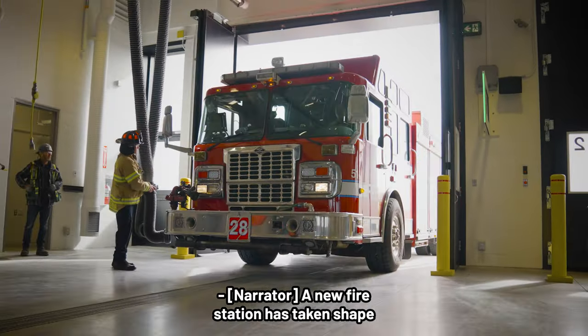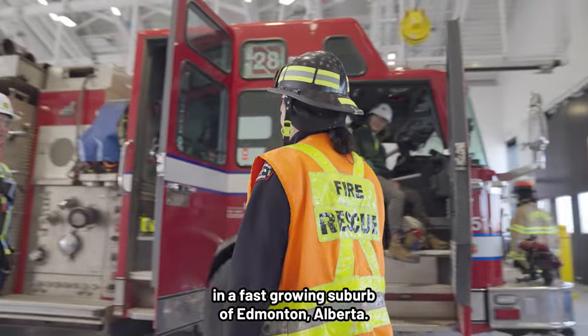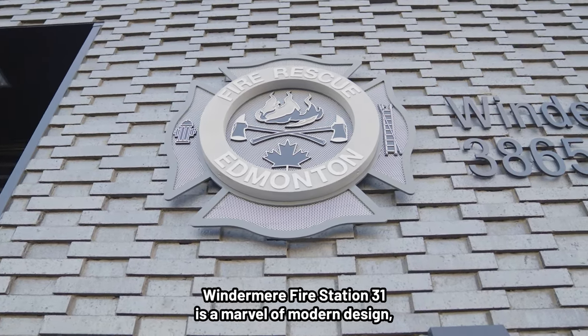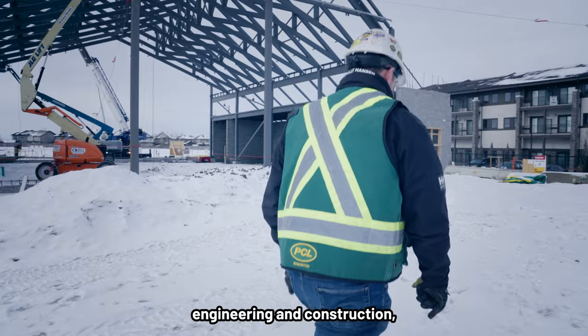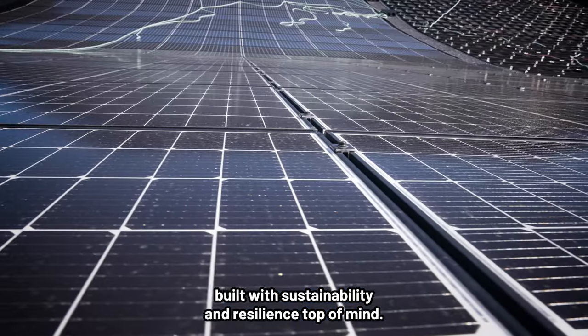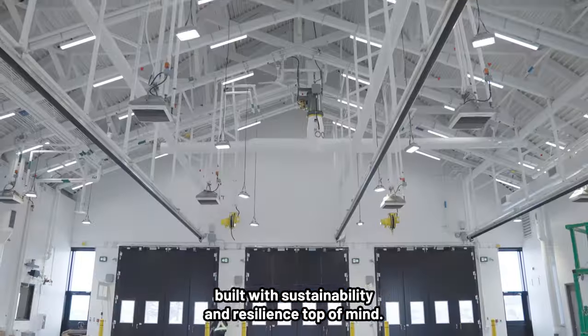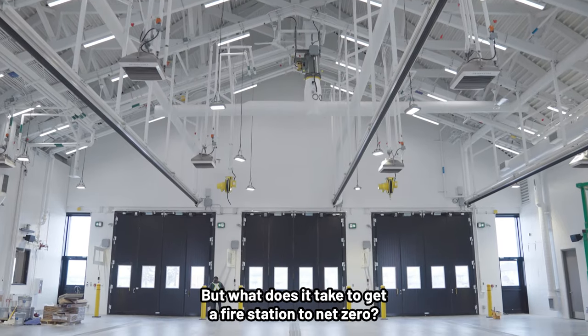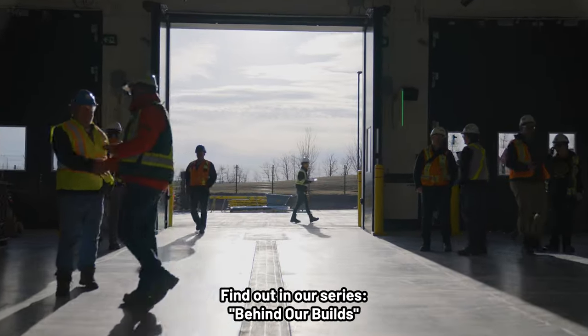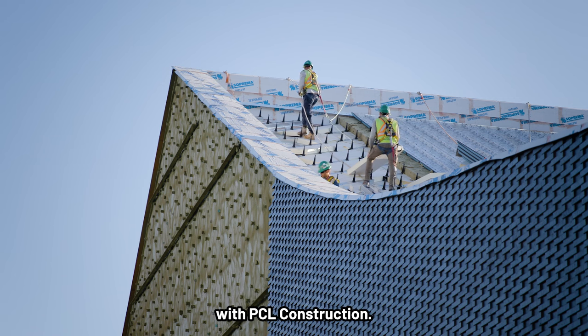A new fire station has taken shape in a fast-growing suburb of Edmonton, Alberta. Windermere Fire Station 31 is a marvel of modern design, engineering and construction, built with sustainability and resilience top of mind. But what does it take to get a fire station to net zero? Find out in our series, Behind Our Builds, with PCL Construction.